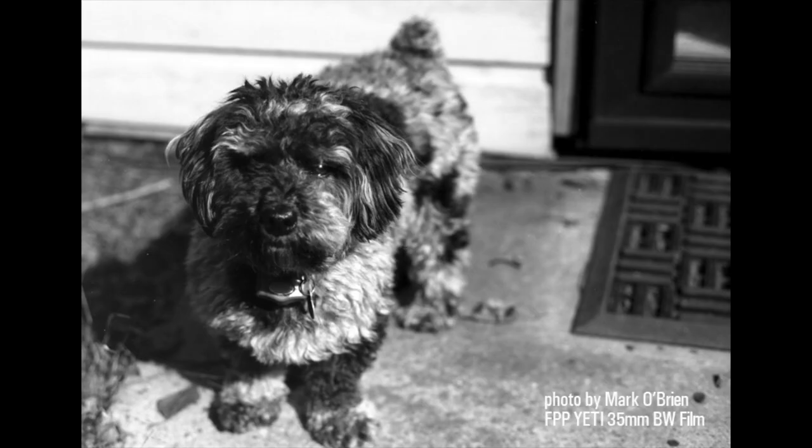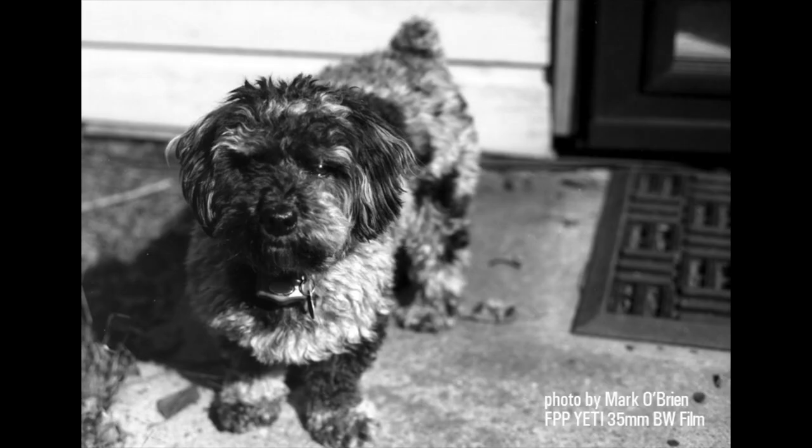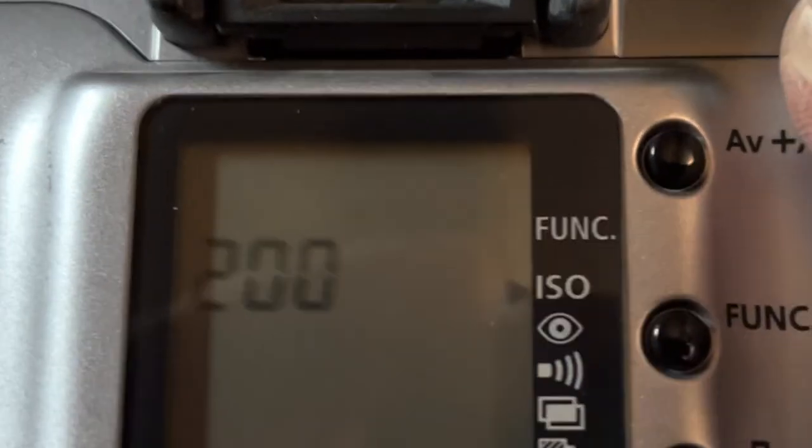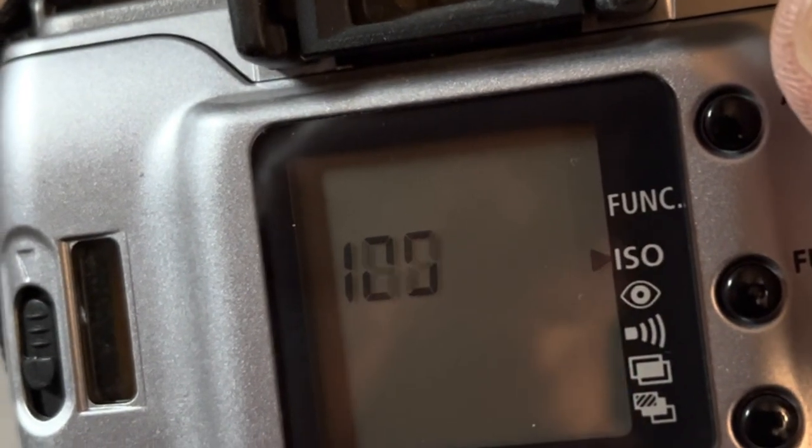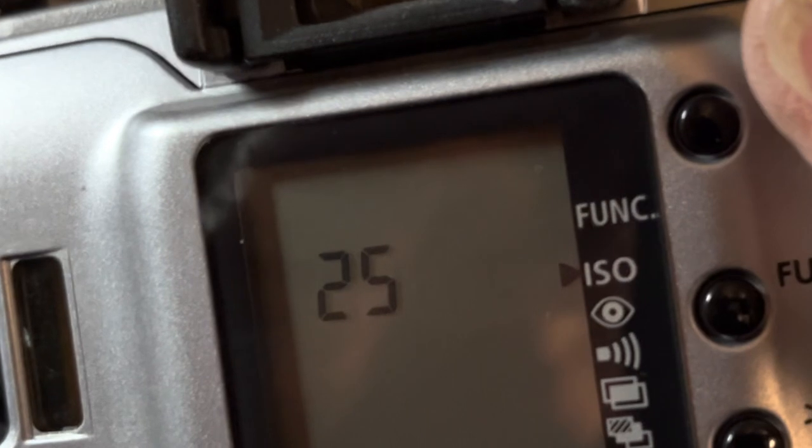It is a low ISO — it's ISO 6. In many 35mm cameras like Canon EOS or your Nikon automatic camera, you can dial your ISO to 6 so you could use your camera in automatic mode.